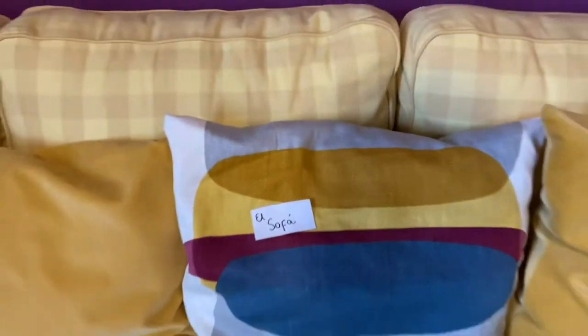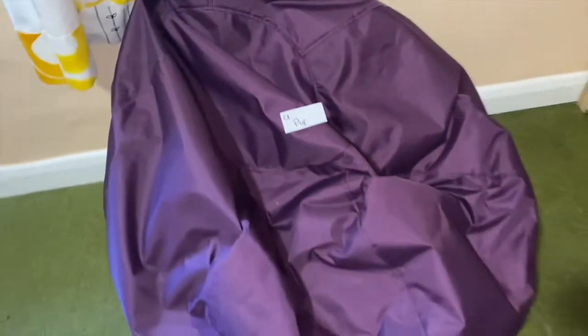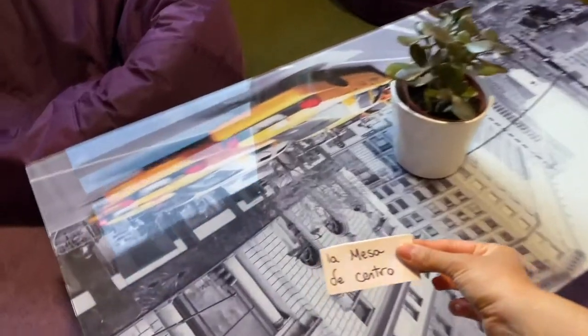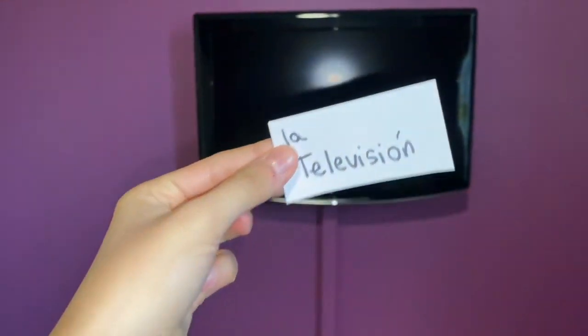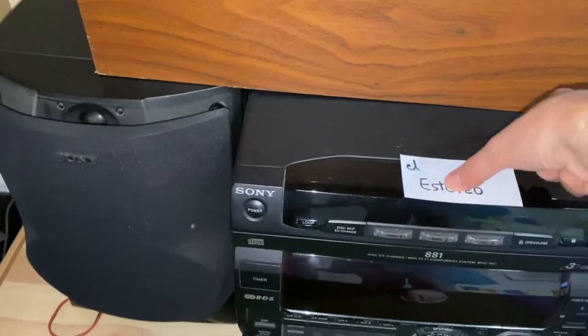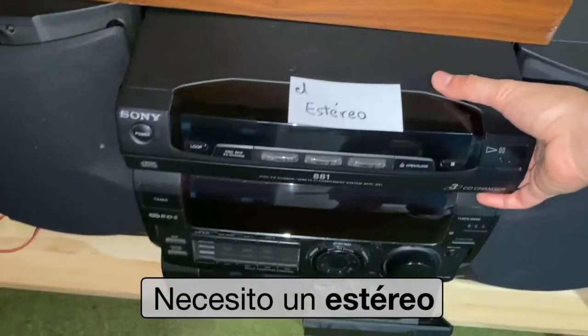El sofá. Me gusta el sofá. El puf. Amo el puf. La mesa de centro. No me gusta la mesa de centro. La televisión. Me gusta la televisión. El estéreo. Necesito un estéreo.